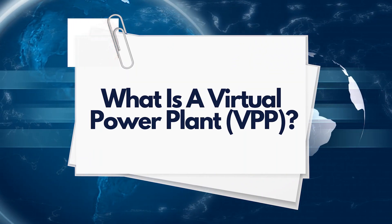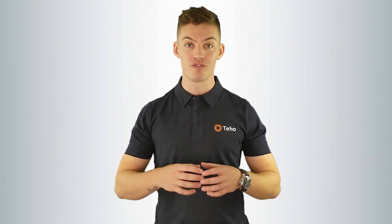What is a Virtual Power Plant? A Virtual Power Plant, or VPP, is a network of decentralised generation and storage units. This could range from wind farms to rooftop solar and battery storage. In the case of residential solar and batteries, a Virtual Power Plant connects multiple solar PV systems and battery storage units across different sites, which are then connected virtually.